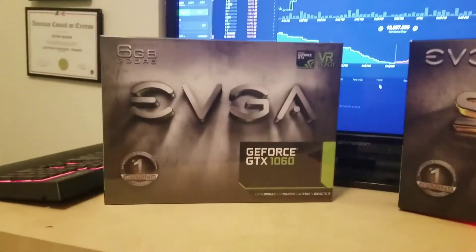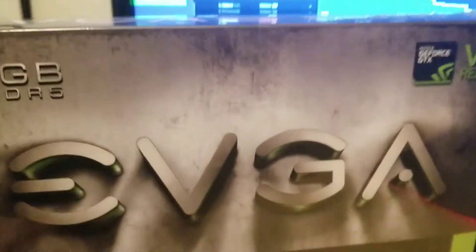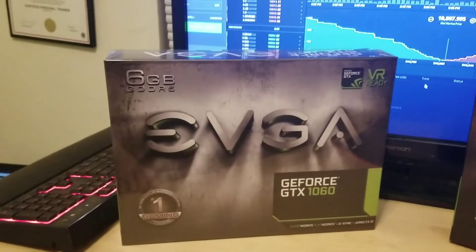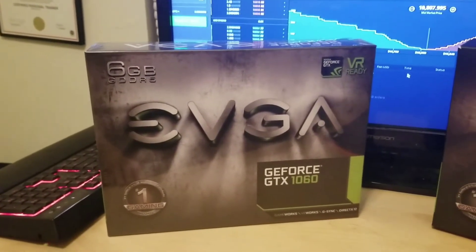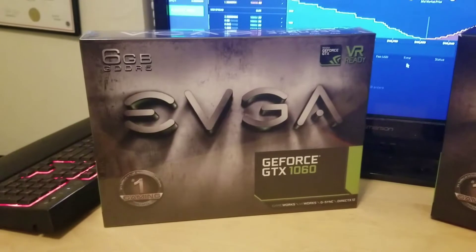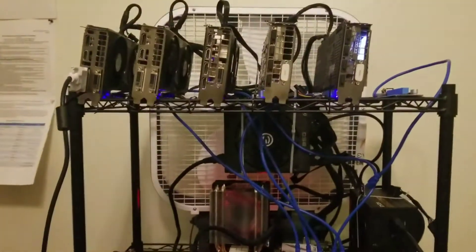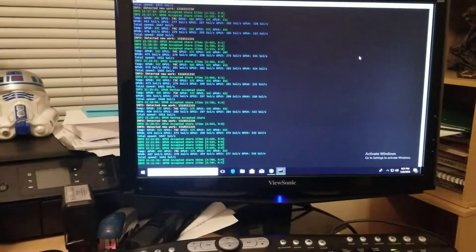I'm going to do an unboxing. I'm not going to go into technical details because this is a mining channel, not a tech review channel. I'm just going to open up the box, show you what's in there, and then put it on my frame over there. We're going to see how much we increase in hash sols per second.